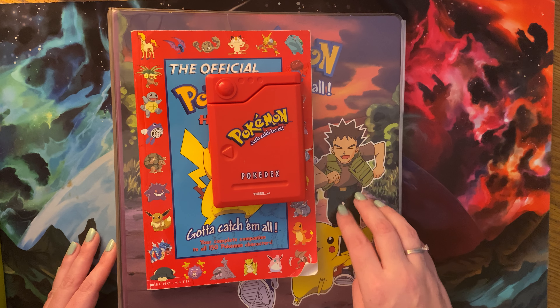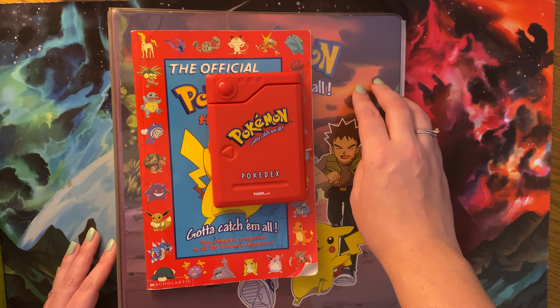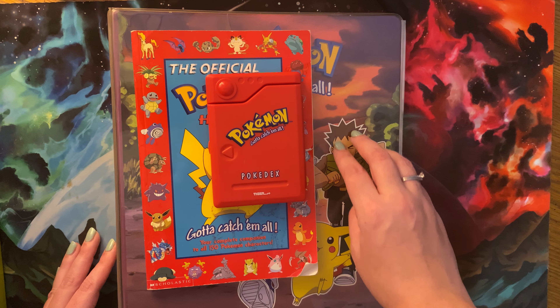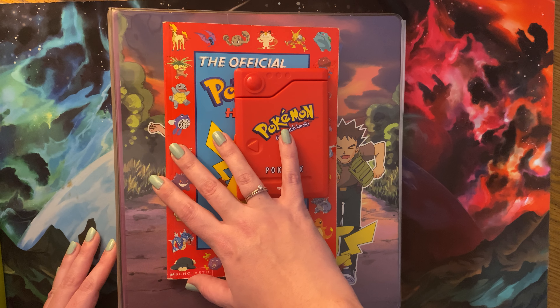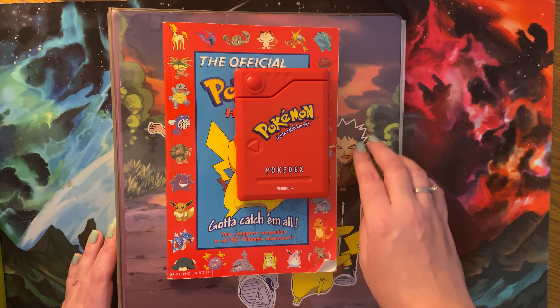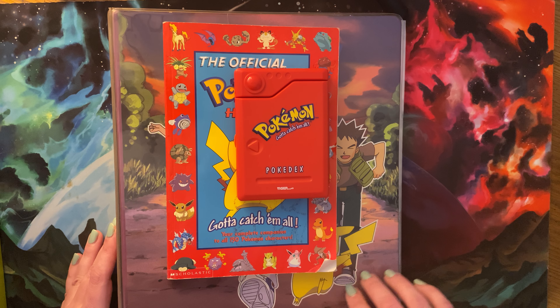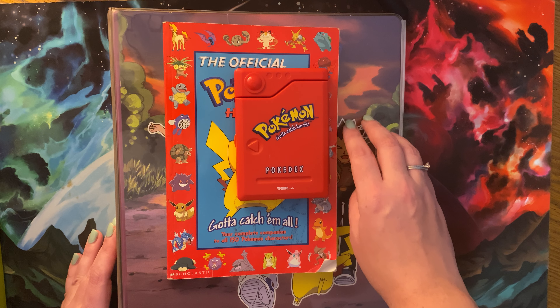Hello, everybody. Welcome back, or welcome to another ASMR video. Today's video is going to be a little different than what I normally post. I usually post Magic the Gathering videos, but I have a little something exciting today.